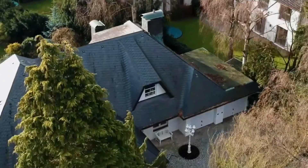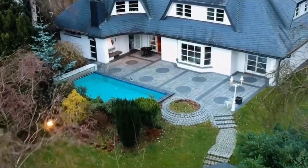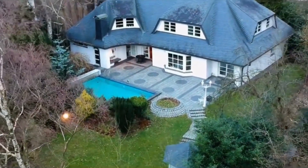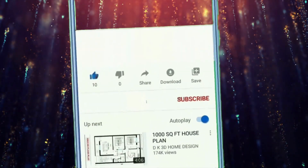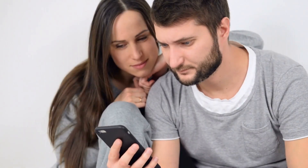Whether you're a real estate enthusiast, an aspiring homeowner, or simply someone who appreciates the finer things in life, you won't want to miss this extraordinary tour of extravagance in Hamburg, Germany. Be sure to smash the like button and subscribe to our channel to never miss out on any of our videos. The video is going to be amazing, so make sure you stick to the end.